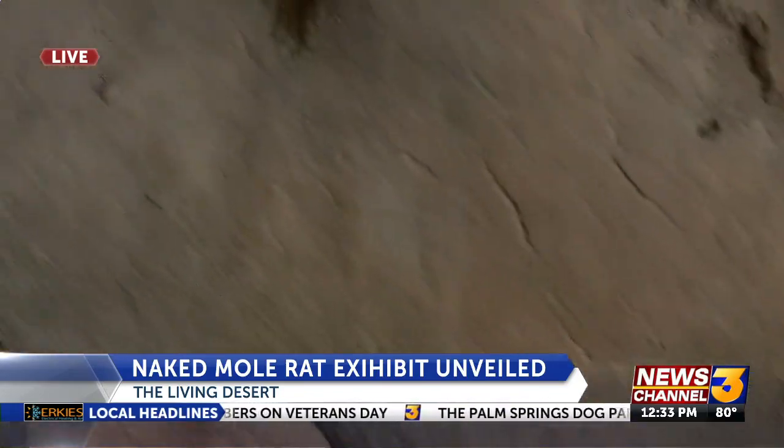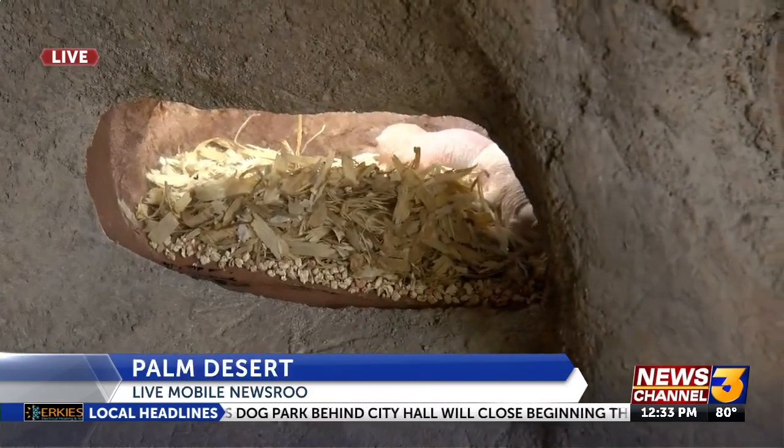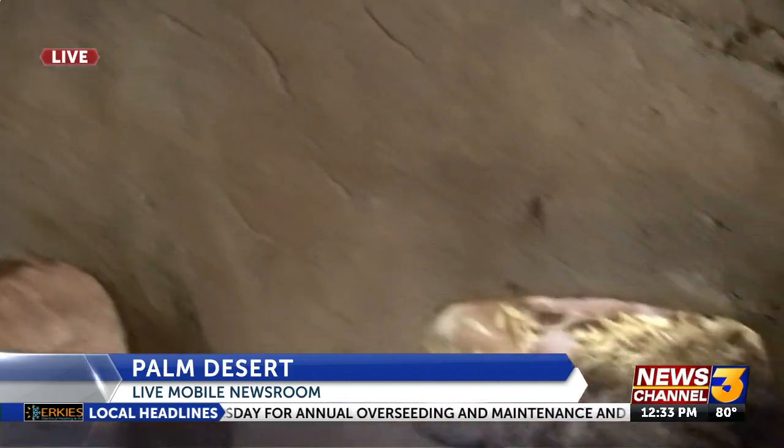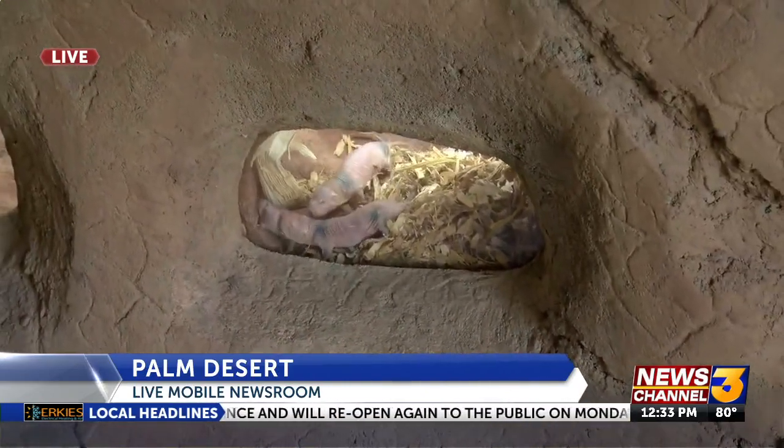About how many naked mole rats are going to be here once this is fully up and running? We have two colonies — one with about 50 naked mole rats and the other with about 100. So there will always be something new and exciting to see. They're one of my favorites — they're so special, so unique.